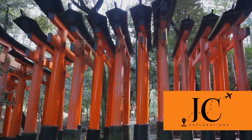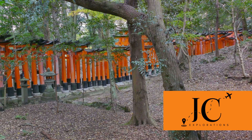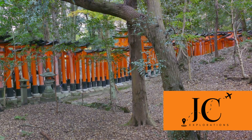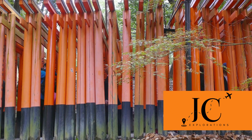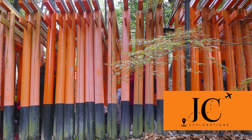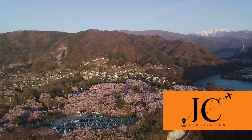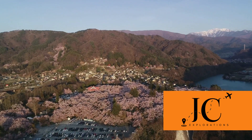Next on our list is Fushimi Inari Taisha. This shrine is famous for its thousands of vermilion torii gates, which create a path up the mountain behind the main building. These gates are donations from individuals and companies, a testament to the deep spiritual significance of the shrine. If you're up for a hike, the trail through the gates is a journey worth taking.